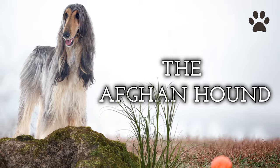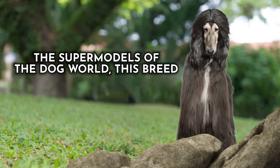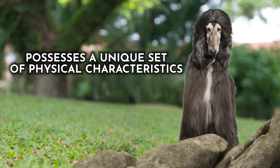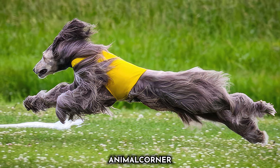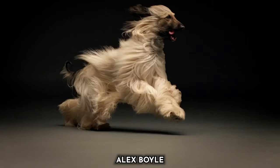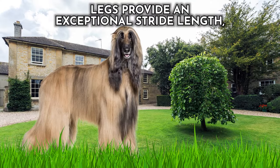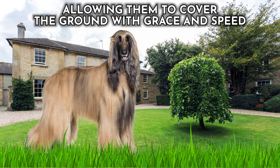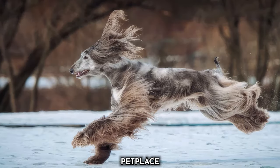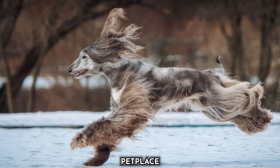Dog number eight: the Afghan Hound. Despite being often regarded as the supermodels of the dog world, this breed possesses a unique set of physical characteristics that make them incredibly speedy canines. These graceful dogs are built for both speed and style. With their long, slender bodies, Afghan Hounds have a lightweight frame that minimizes drag. Their long, elegant legs provide an exceptional stride length, allowing them to cover the ground with grace and speed. Their distinctive silky coat not only adds to their regal appearance but also streamlines their form, further reducing air resistance.